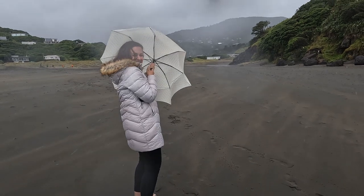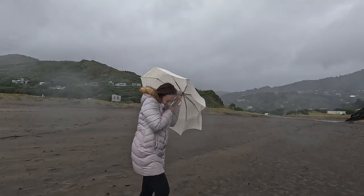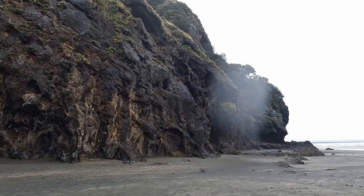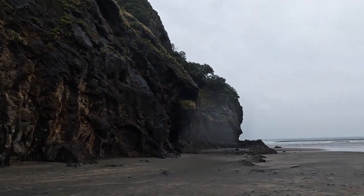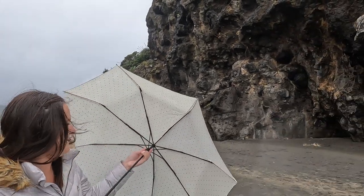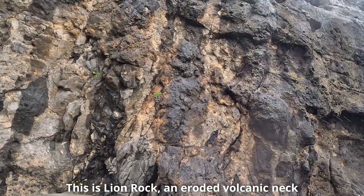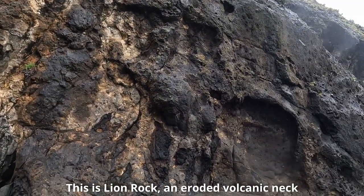Are you surviving there? Sideways rain! A bit more sheltered here next to the big rock. That was so hectic — this poor umbrella. But my hair's dry! Yeah, so cool having this big mountain on the beach.